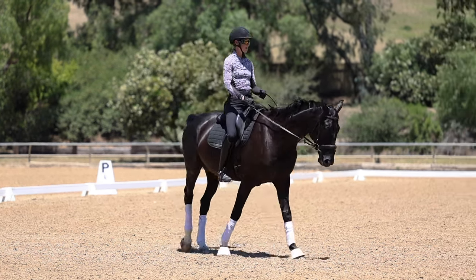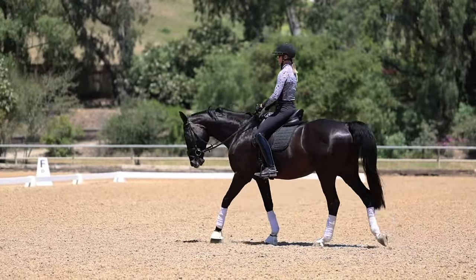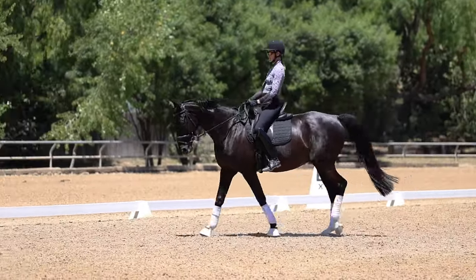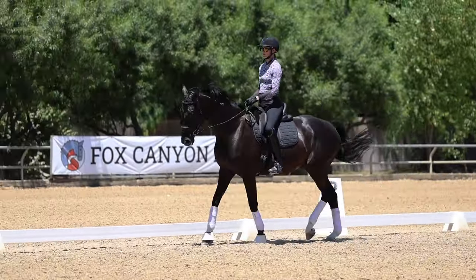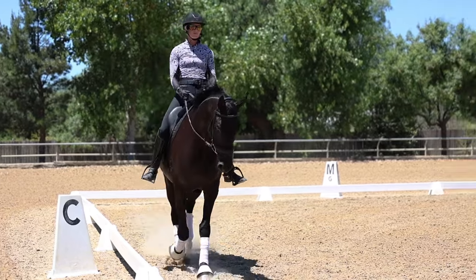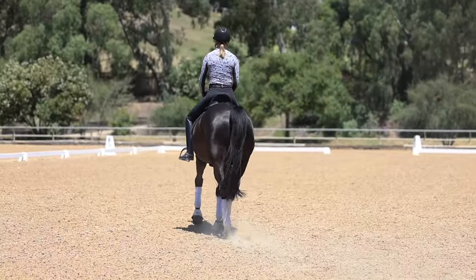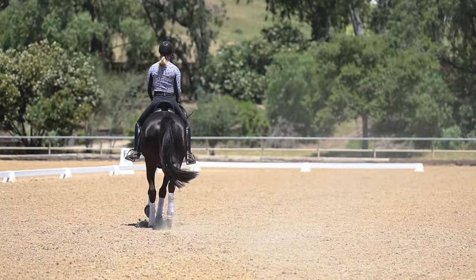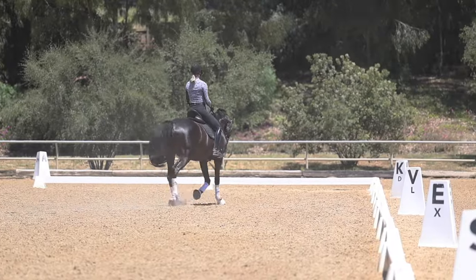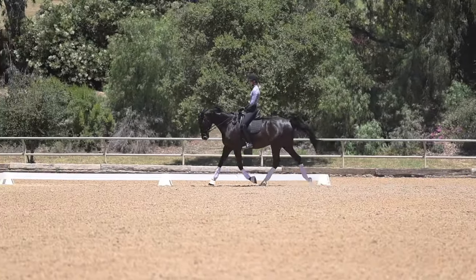Let me show you an example. In training level test three, you do a shallow loop serpentine and then have to pick up the canter between K and A. So I'll start my shallow loop serpentine HXK, making sure I'm nicely changing the bend, and then ride the canter transition. I'm going to get my horse nicely bending, half-halt, and canter.